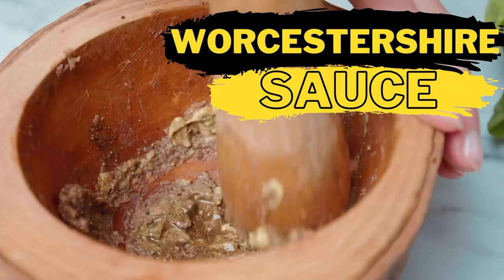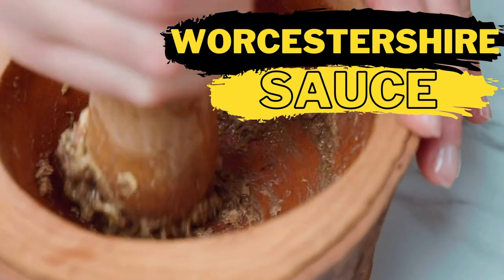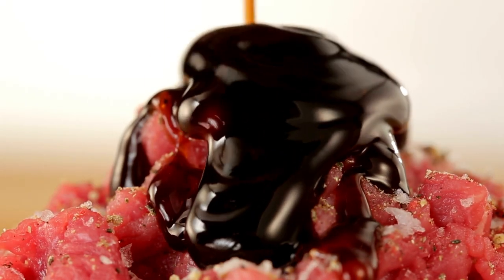garlic and anchovies, and a little bit of tamarind extract and molasses. These ingredients give it a rich umami taste similar to soy sauce, however it's a bit tangier and sweeter. It's perfect when used as a soy sauce substitute in meat dishes.